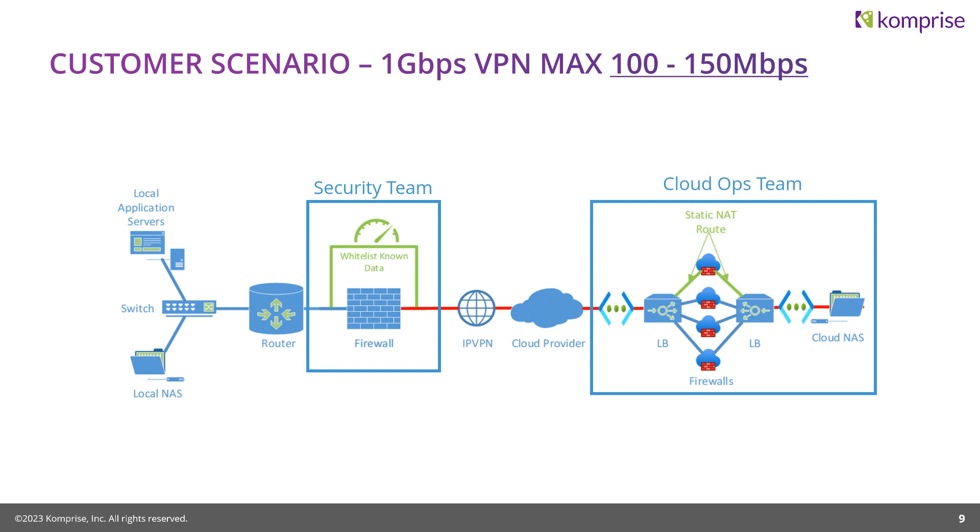With asymmetric routing, the SMB traffic wasn't going through — packets weren't being received in the correct order, so SMB kept requesting resends. The cloud operations team put in a static NAT route to always use one specific firewall for this traffic. Each firewall is capable of 2.5 gigabits and the line is only one gigabit, so one firewall can handle all the migration traffic. Once we did that, we got up to 100 to 150 megabits per second.